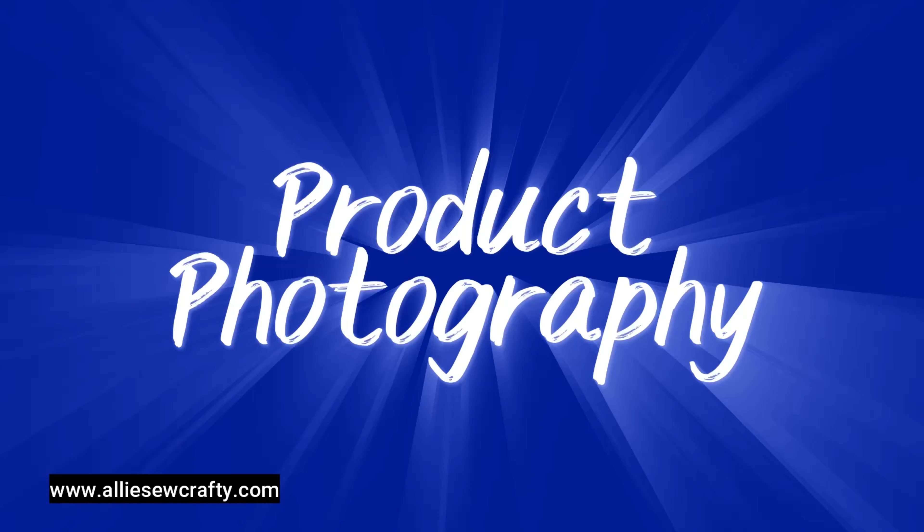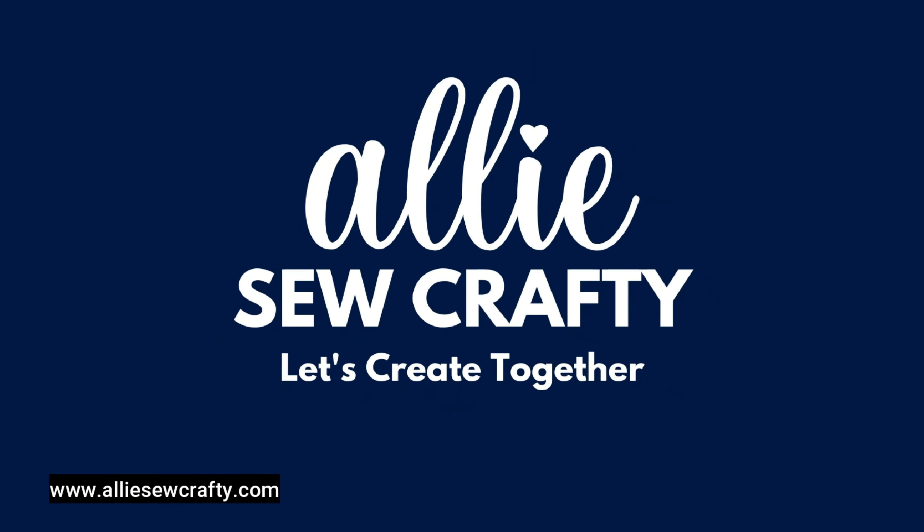Hi everyone, welcome back to my channel. I am Ali and in today's video we're going to talk about something that is super important to all of us who want to sell or show our products online: product photography. Product photography is one of the most important things in the entire process of creating a product, because you can have the most beautiful product in front of you, but if you cannot show in a computer screen or phone screen how beautiful it really is, you are not going to be able to sell it.